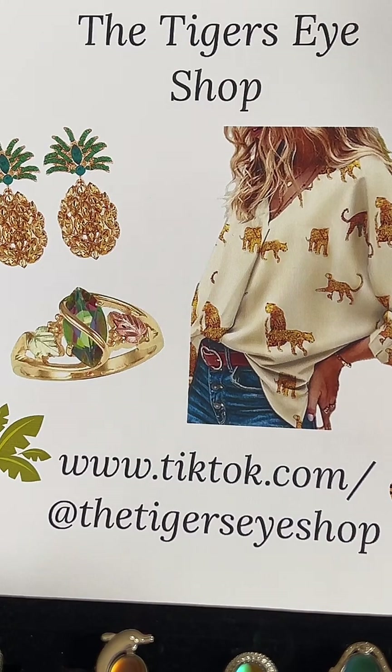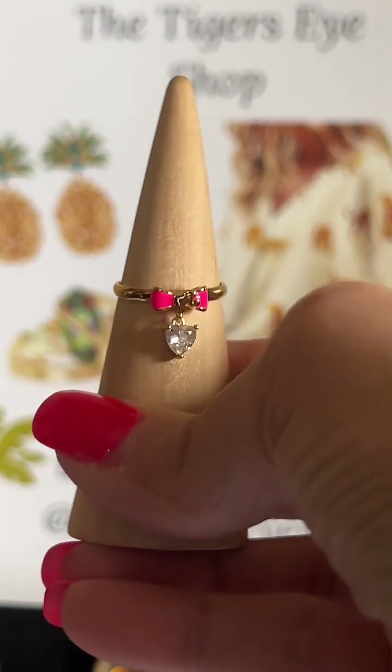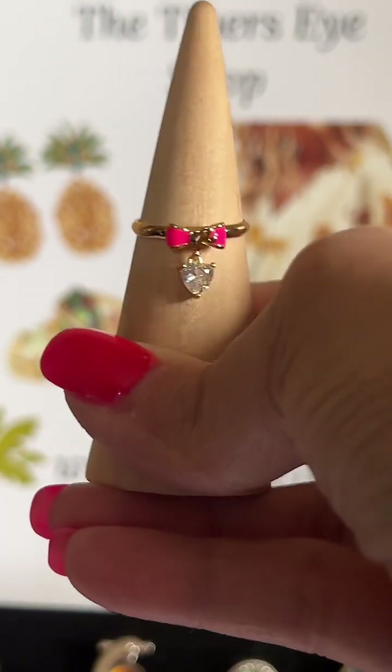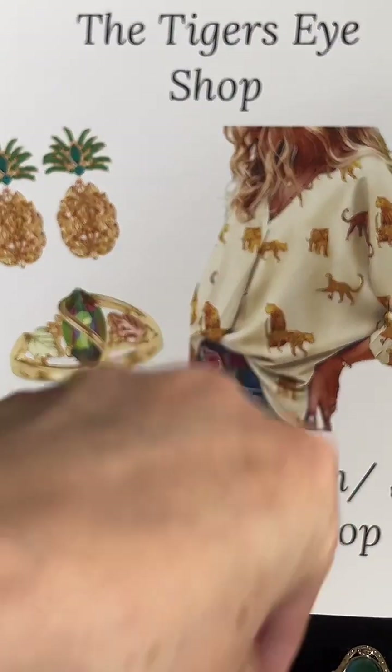I have two in the Barbie with the bow, starting at a size 6 adjustable. There are two available — that will go on today. Very pretty. And it has high facets — the facets are so pretty on that. So those will all go on today.